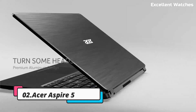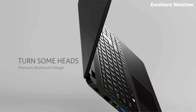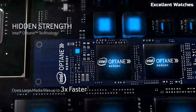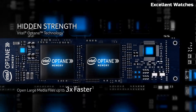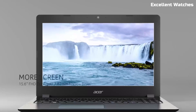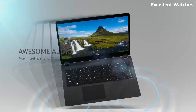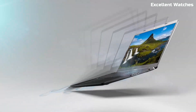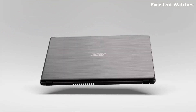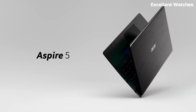Number 2: Acer Aspire 5. The Acer Aspire 5 is a versatile laptop that strikes the perfect balance between performance, portability, and affordability. Whether you're working, streaming, or handling everyday tasks, this laptop delivers reliable power in a sleek and lightweight design. Equipped with the latest Intel Core or AMD Ryzen processors, the Aspire 5 ensures smooth performance for multitasking, web browsing, and office applications. Paired with integrated or dedicated graphics, it provides crisp visuals for work and entertainment. With up to 32 GB of RAM and fast SSD storage, you get quick boot times and seamless responsiveness.